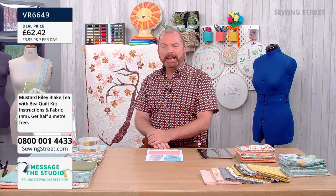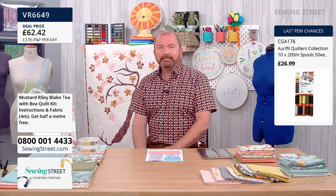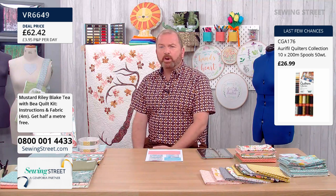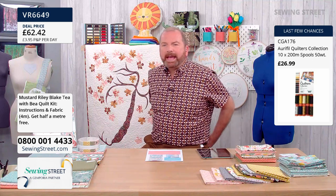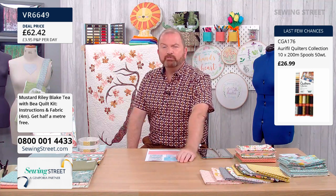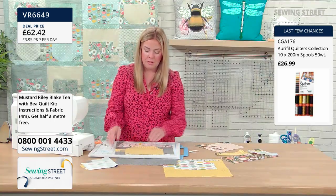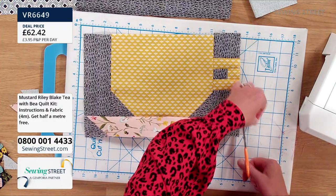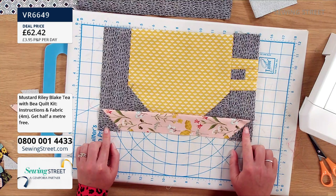If you fancy the idea of free motion stitching and embellishing on a base, have a look at some of the panels we bring to Sewing Street — you could use them as a picture and free motion stitch, scribble, outline or hand stitch. You might even use some of those amazing Aurifil colours that are our early bird today. They're dwindling fast — very, very few left now. £26.99 today, but they won't be around for very long.